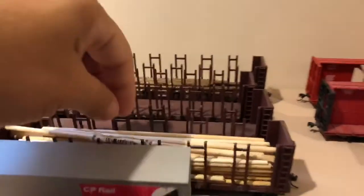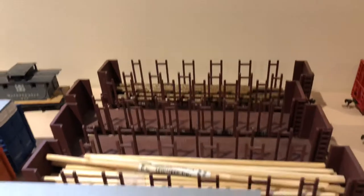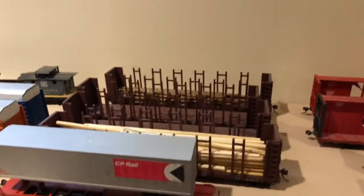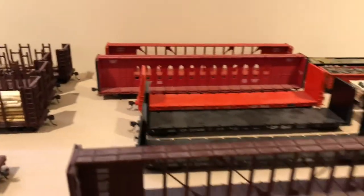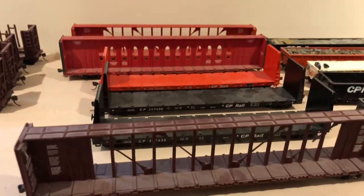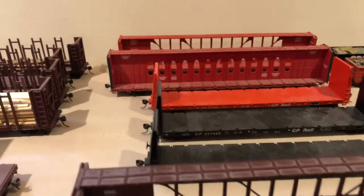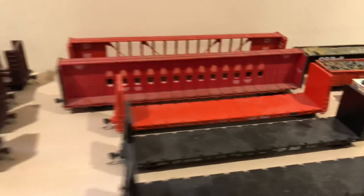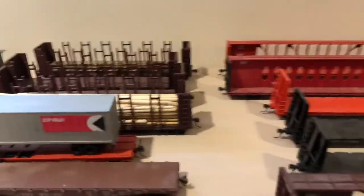I have a lot of these lumber carrier cars. They're a bunch of Walthers — I think I have four of those in CN — and then I have some of these center beam flat cars in SU and CP. I like those cars so I'll keep them, and a few bulkhead flat cars too. These are just good general freight cars to have.